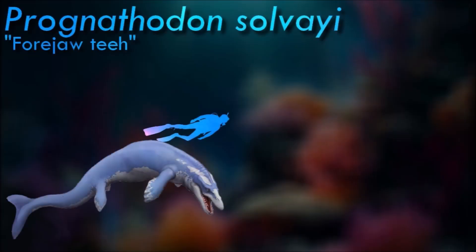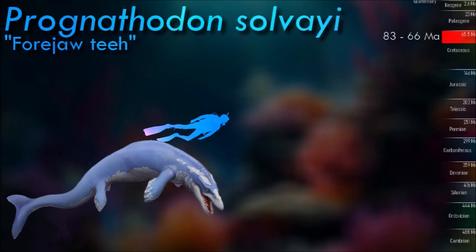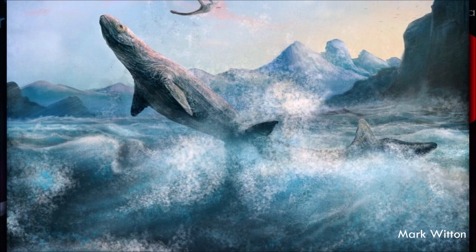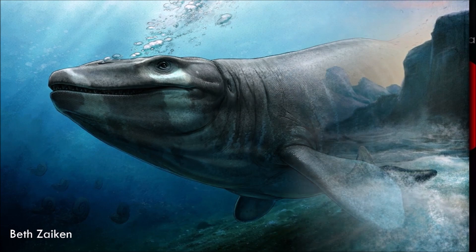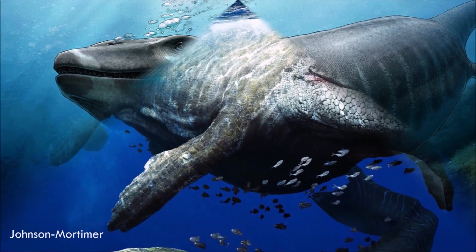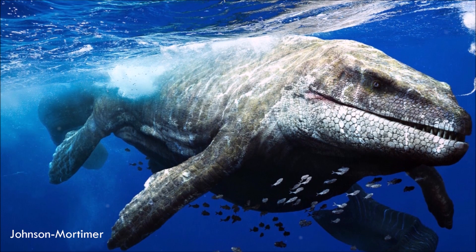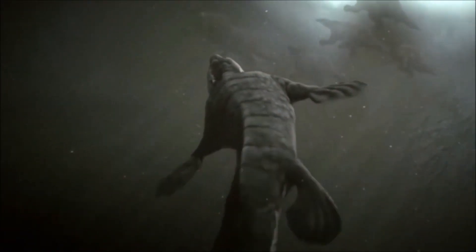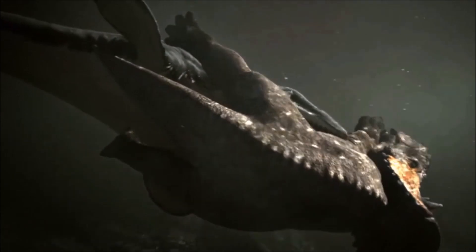As carnivorous predators, Prognathodon primarily fed on a diet of fish, ammonites, and other marine reptiles, placing them at the top of the marine food chain during their time. It is known for its massively built jaws and teeth, and its distinct feeding adaptations have generated much interest in its ecology ever since its discovery, though direct evidence of its diet, such as gastric residues, is rare. Like all mosasaurs, it became extinct at the end of the Cretaceous period, approximately 66 million years ago, during the mass extinction event that also wiped out the non-avian dinosaurs.